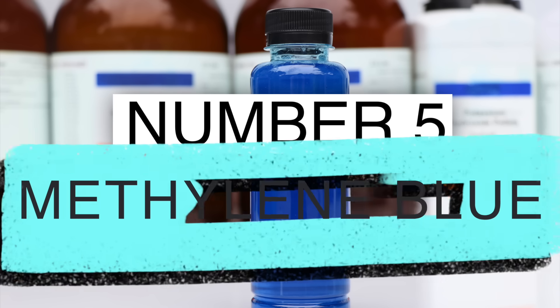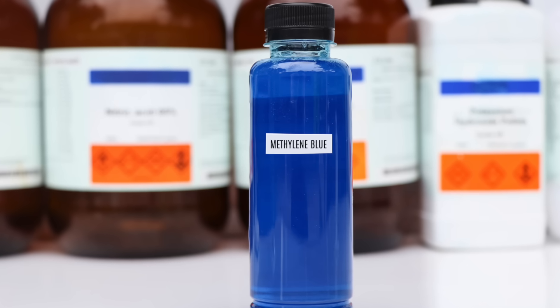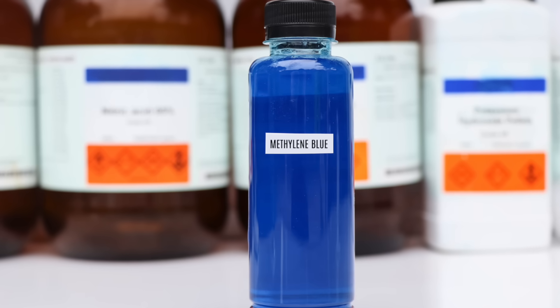The last one on the list is called methylene blue. This is not a plant — it's a synthetic dye, and it was actually the first drug ever invented. It seems to be a good inhibitor of CD38, which can then increase NAD and increase your longevity. If you haven't seen my video on methylene blue, it might tie this whole topic together for you, so you should watch that video next.